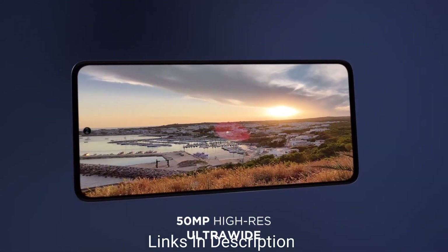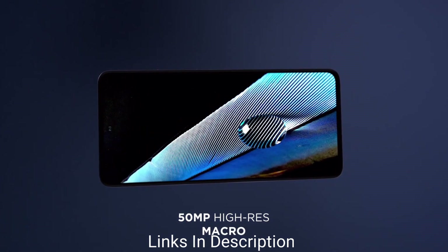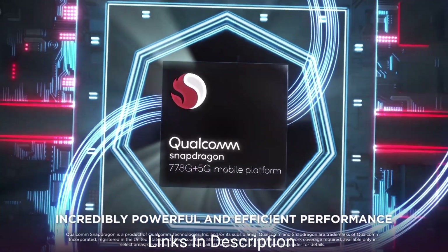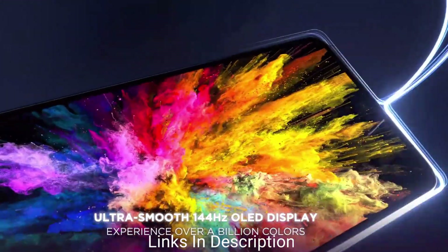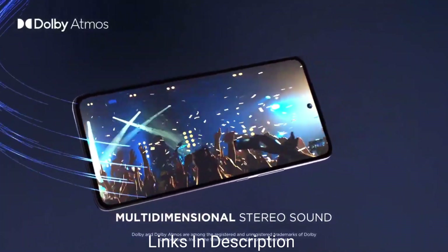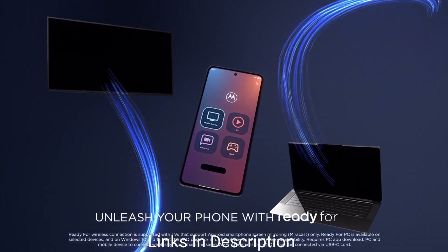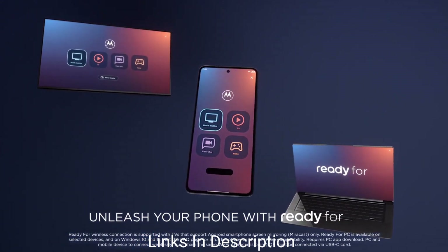There is also a 32MP front selfie camera that takes very beautiful pictures. Powering the smartphone is a Qualcomm Snapdragon 778G Plus chipset coupled with 8GB of RAM and 128GB of internal storage. The phone comes with a 4,020mAh battery with 33W turbo charging. Buy this amazing smartphone for its impressive cameras, powerful chipset, and immersive OLED display.